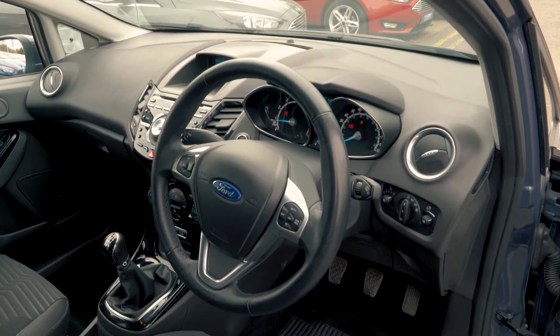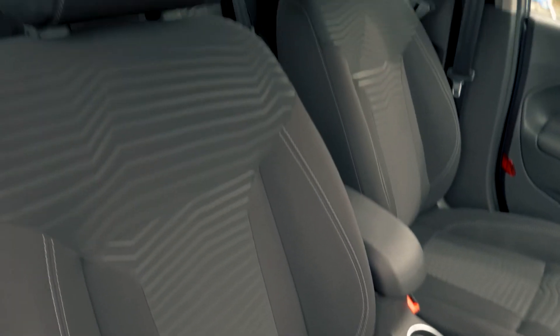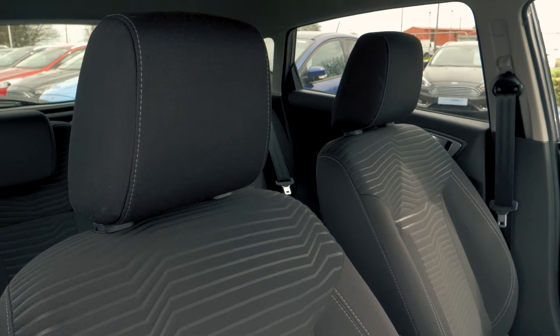This vehicle has a very comfortable and cosy feeling interior and is great too with heated seats, perfect for cold winter days.